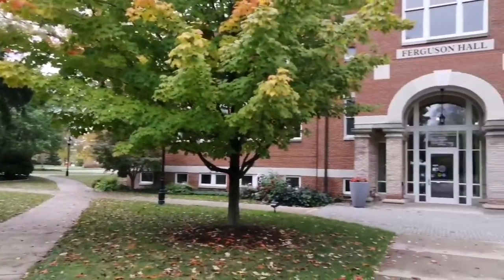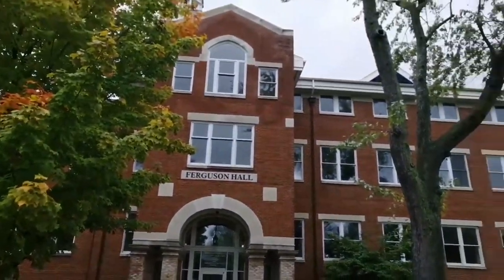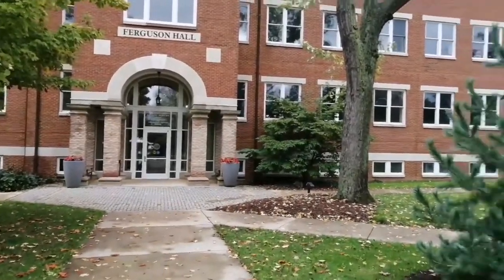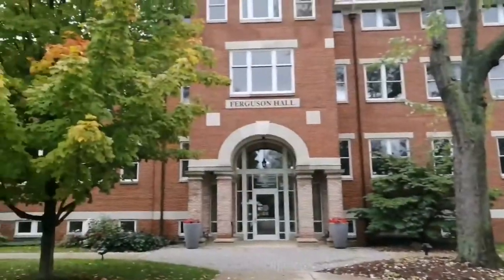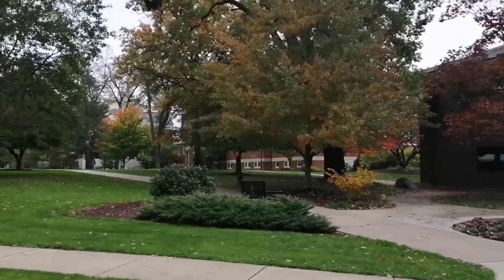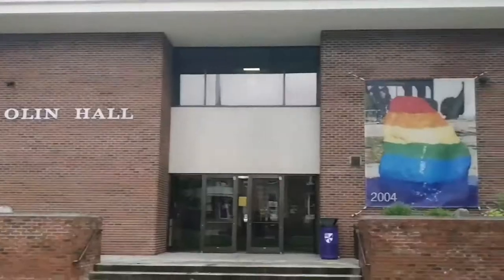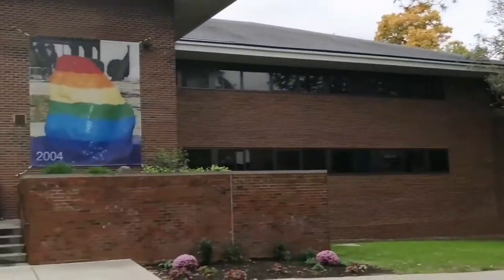From the Kellogg Center, we're now at Ferguson Hall. This building has the IT department and the class registrar — so if you want to make a class change, for example, you would come here. From that building, we're at Olin Hall, which is mostly for psychology classes.